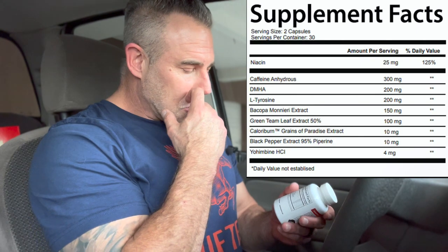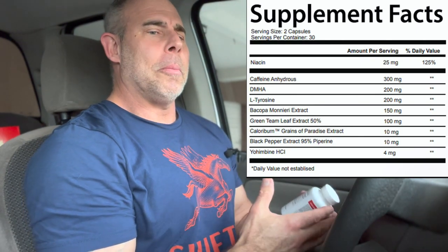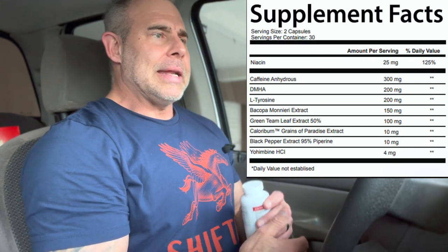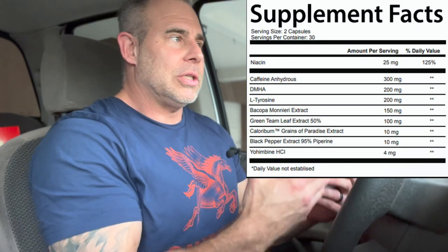I took two caps today. Right on the top, we have some niacin at 20 milligrams. Niacin is going to help with the production of dopamine, norepinephrine, and serotonin. It also is a NAD increaser — it's supposed to increase NAD levels, which is going to be for energy production.